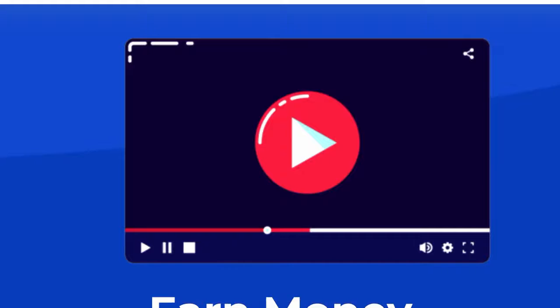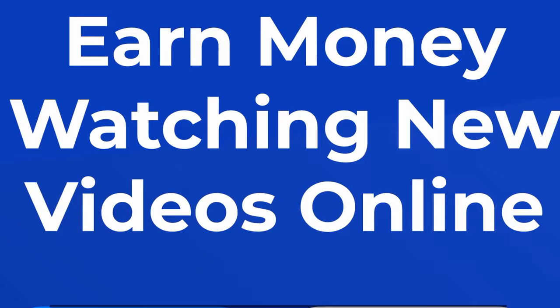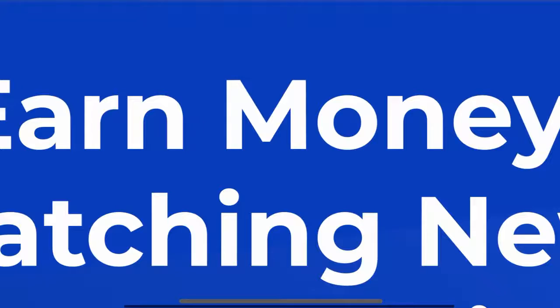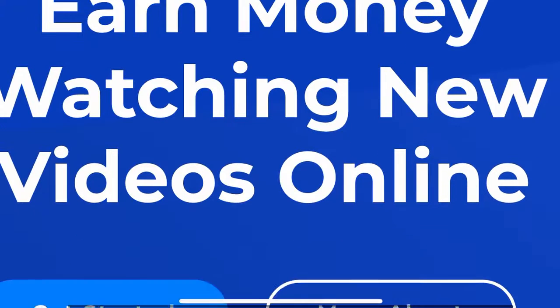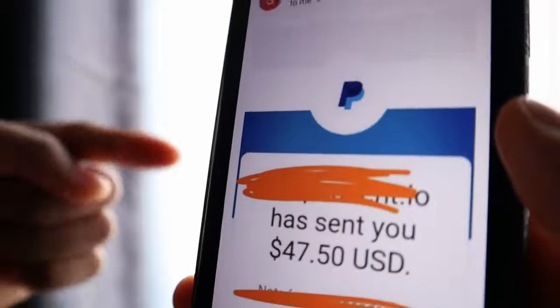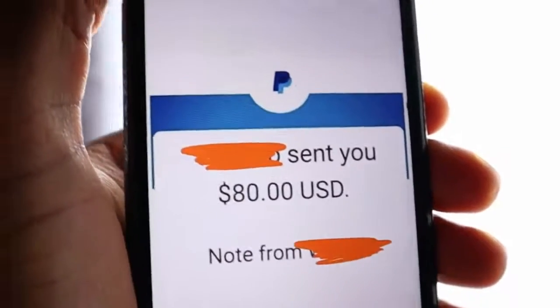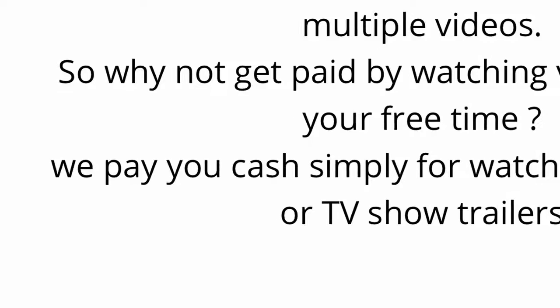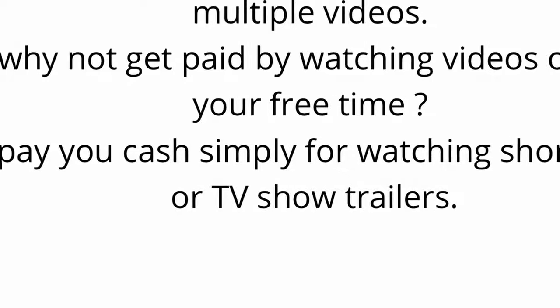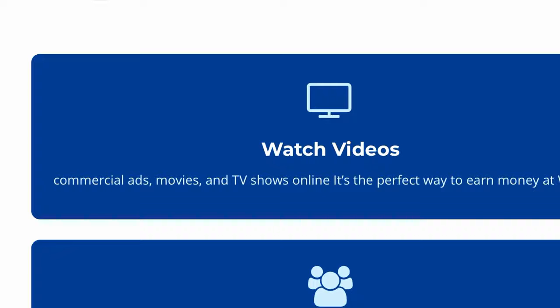Here is the website we're going to be using for this method. As the title says, this website pays you to watch new videos online. Think of any easier way to make money online — you're literally watching a video right now, so watching videos is pretty simple for anyone. It doesn't take any effort on your part as long as you're willing to put in the hours. I'm not saying you'll get paid for nothing — you will have to put in some time, but this is real money. I think you should put in at least a couple of hours every day so that you can cash out as fast as possible.